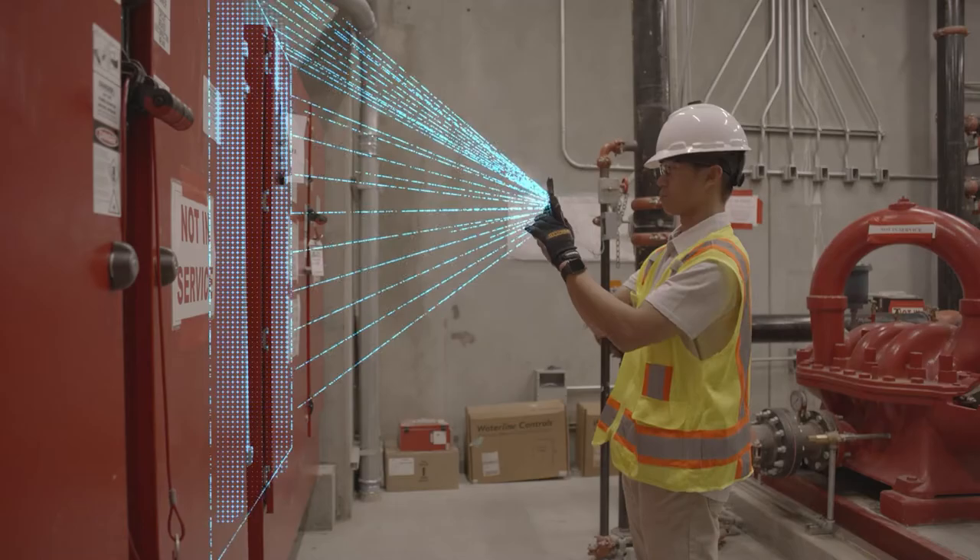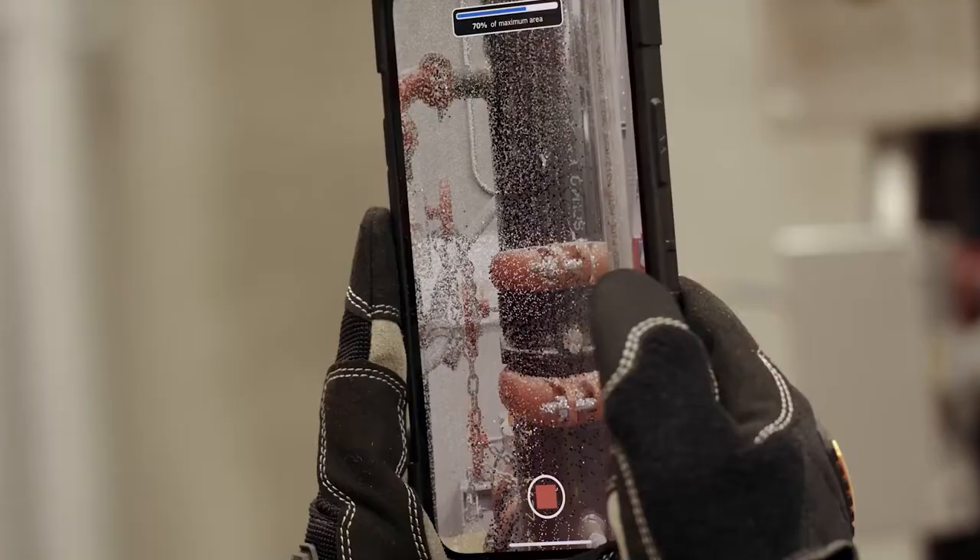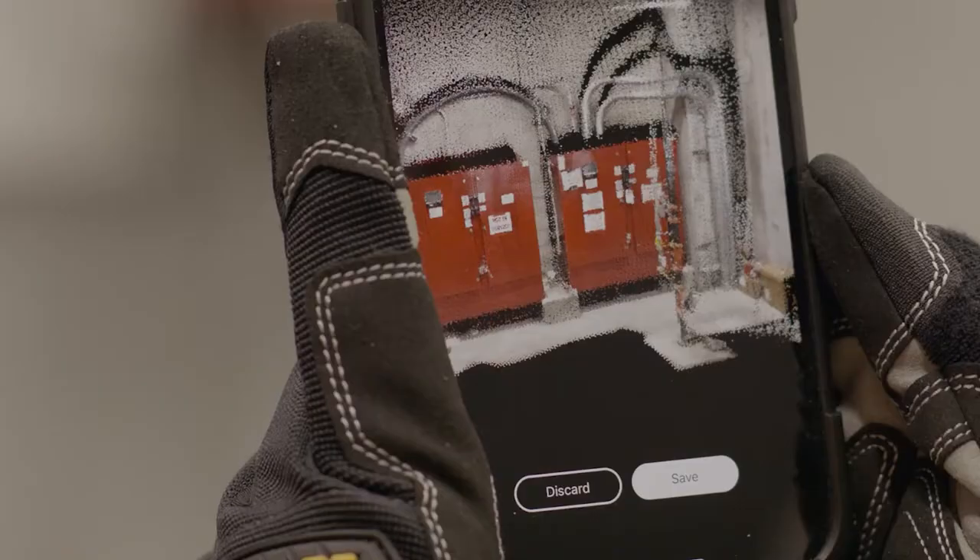The 3D scanning feature was super exciting to find out about. You move your phone up and down across a wall and it collects millions of points of data in not even 30 seconds. It's wild how easy it is.